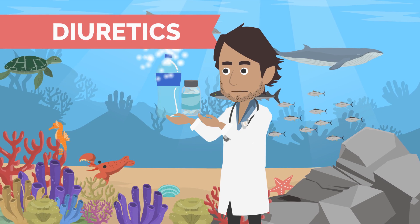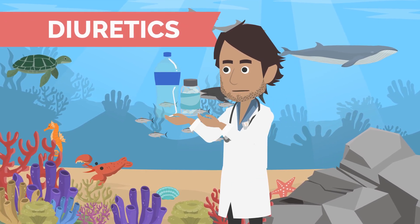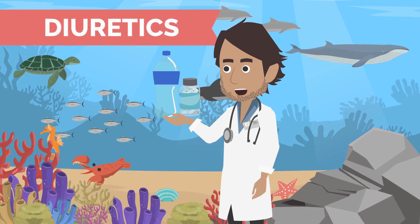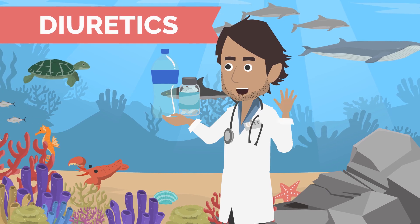Loop diuretics or water pills are also important medicines for heart failure care for some patients. They do not help the heart get stronger but do help with fluid buildup and symptoms. These are discussed in another video.